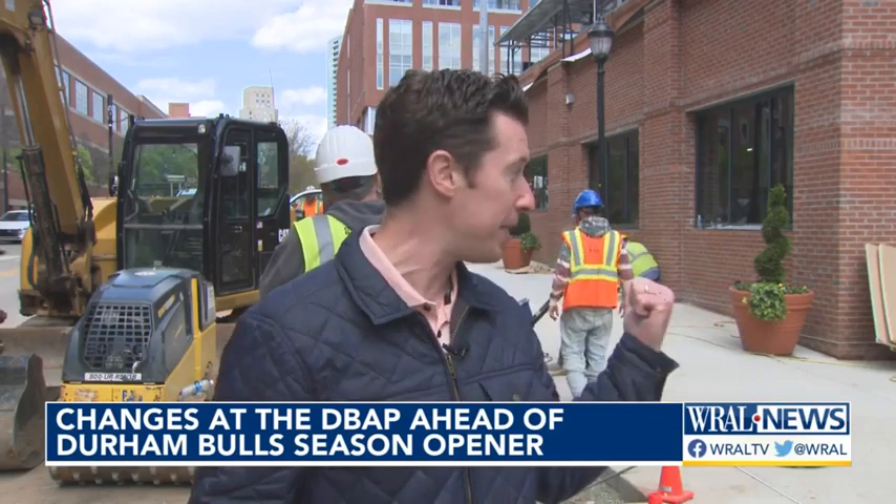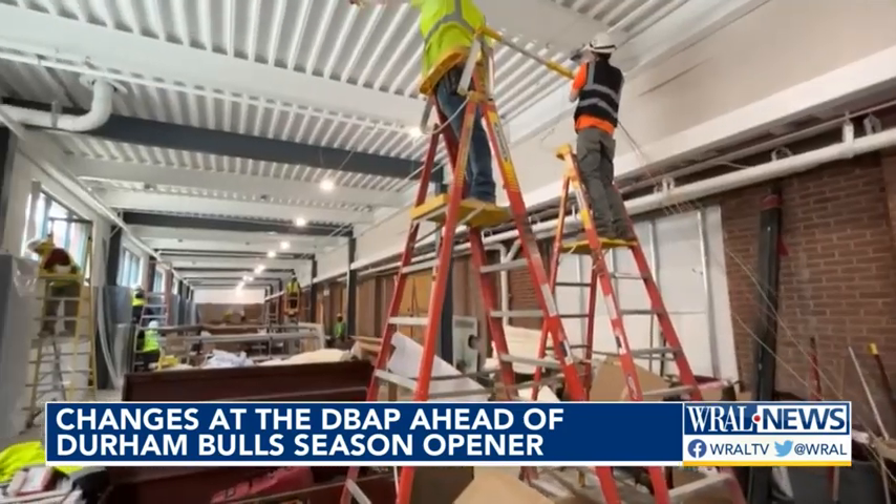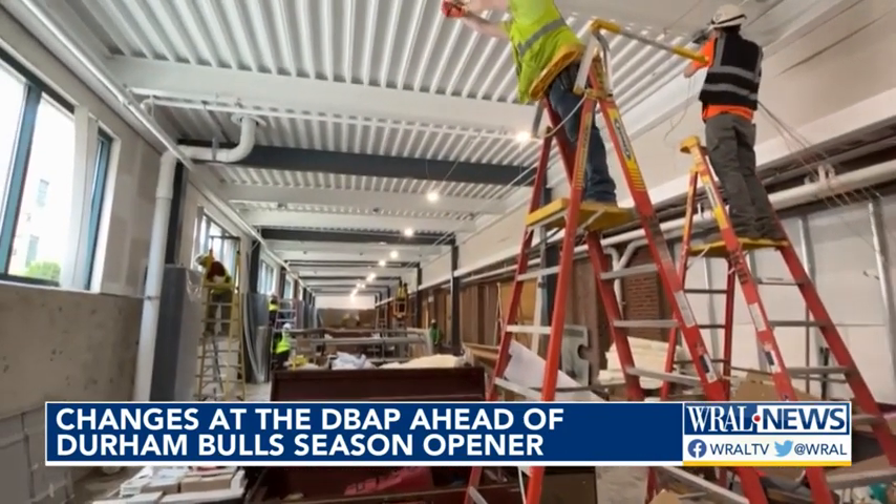Of course, you will see a lot of changes at the DBAP when you take in a game this season. WRAL's Pat Welter previews the renovations happening that fans will see this year and beyond. As you can see, the DBAP is still under some construction right now. This behind me is a 4,000-square-foot indoor batting tunnel, all part of changes MLB is requiring teams complete by 2025.